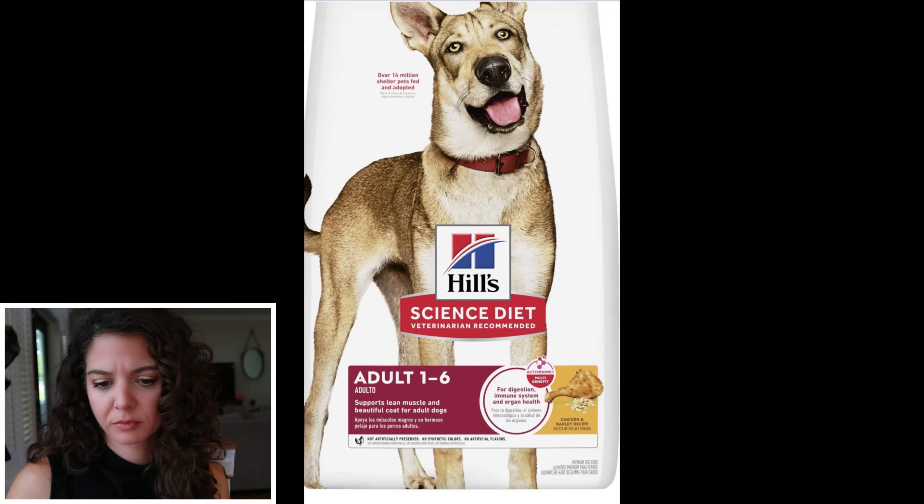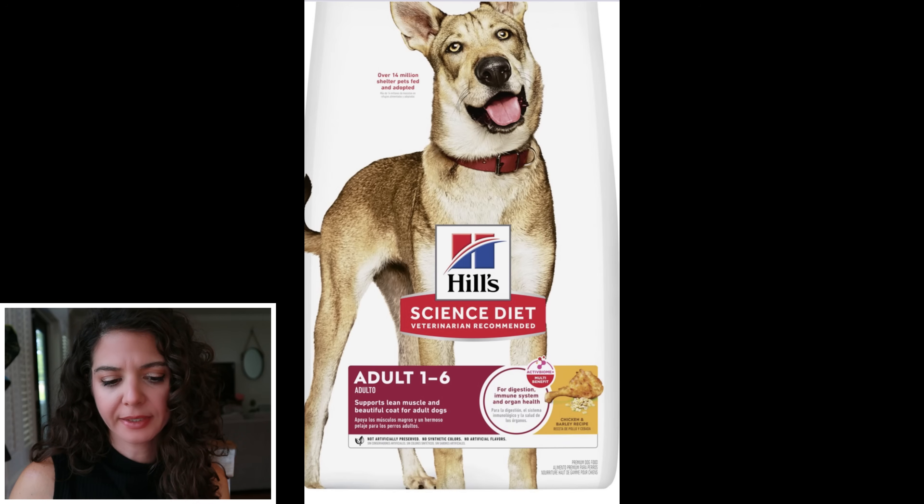Hills does have a small bites and a regular version. I believe his dog is a Border Collie, so I'm going to do the regular one. It's called the 1 to 6 Chicken and Barley Recipe — that's just kind of their standard option.